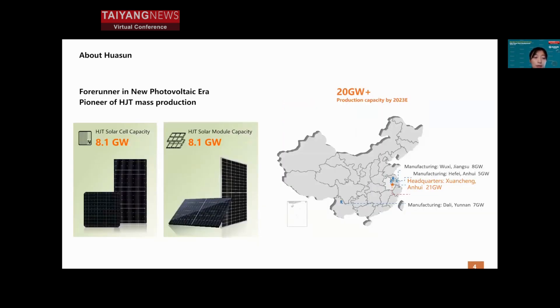As currently the largest HJT technology manufacturer in the industry, Huasun already has 8.1 gigawatts of capacity for both cell and module respectively. Moreover, by 2023 there will be over 20 gigawatts of capacity.